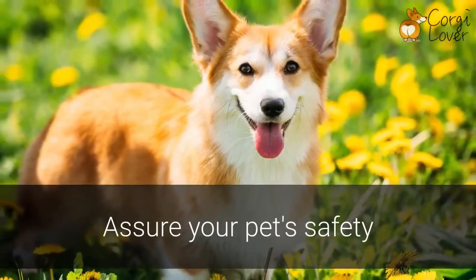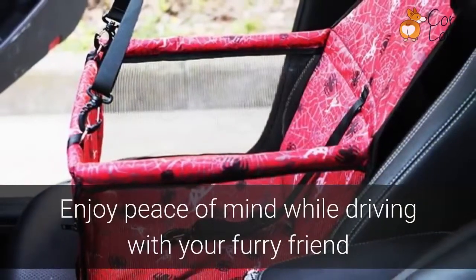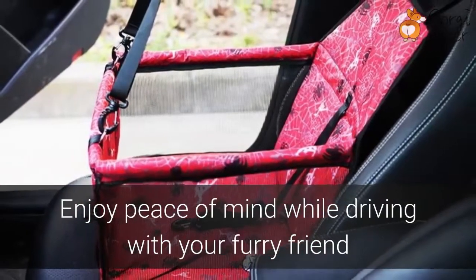Assure your pet's safety with the collar strap that allows your dog to lean out the window without fear of falling out. Enjoy relaxing peace of mind every time you drive with your furry friend.